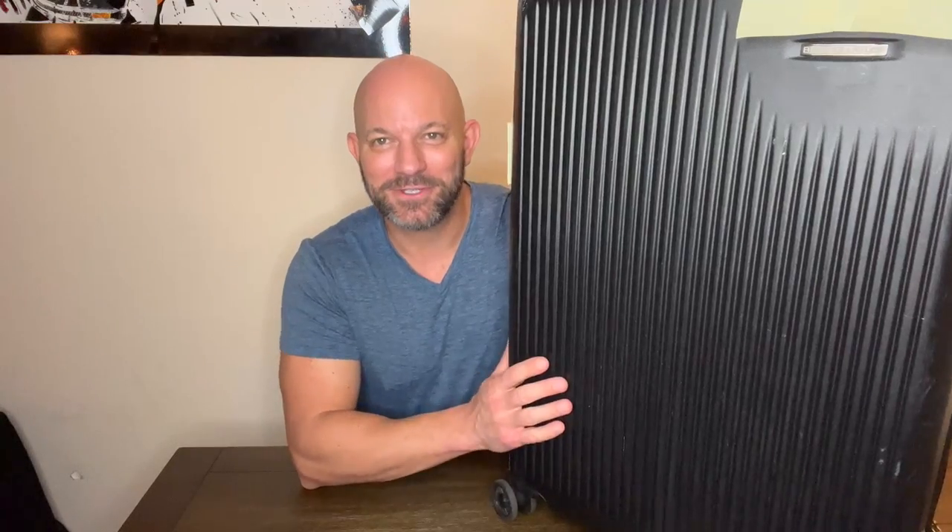This is my review of the Briggs & Riley Simpatico Large Spinner Suitcase — a checked suitcase. This thing is big.